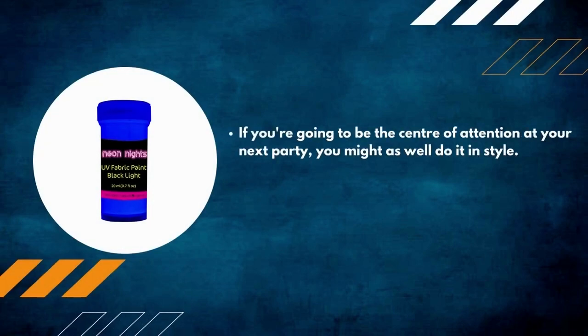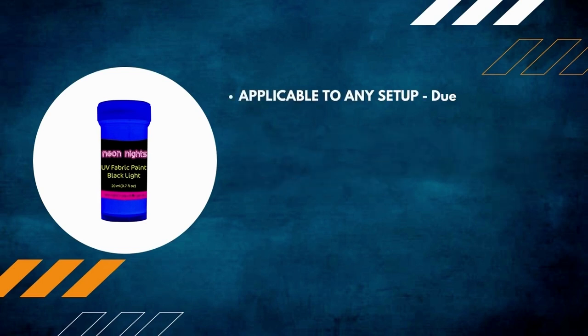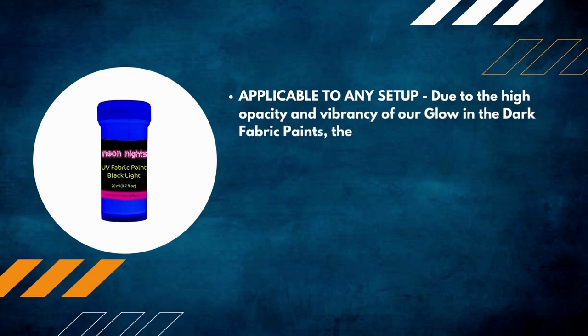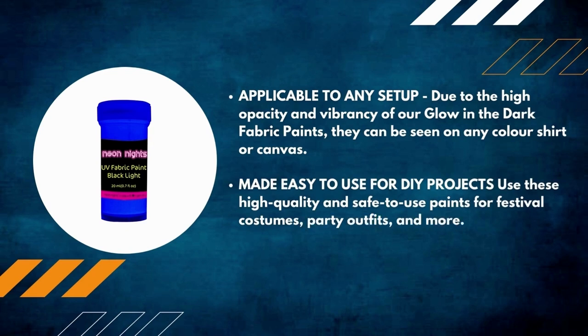Number 8: Color paints are visible in the daytime as well as under UV and black lights. Thanks to the high opacity and vibrancy of these glow-in-the-dark fabric paints, they can be seen on any color shirt or canvas. Made easy to use for DIY projects, use these high-quality and safe paints for festival costumes, party outfits, and more. Perfect for a school project or a tie-dye inspired hobby.